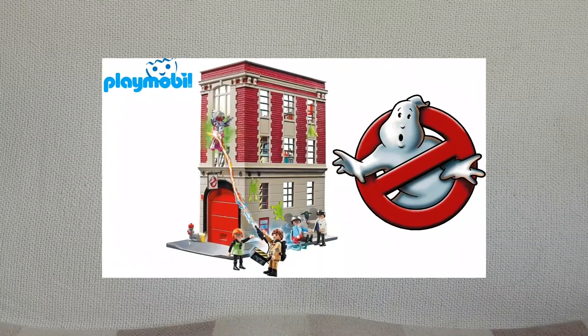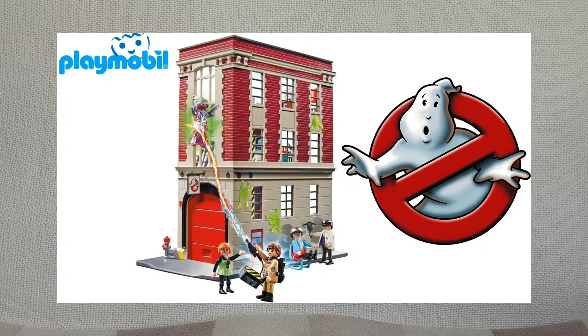I've also got the Ghostbusters Firehouse playset, but I haven't showed that today because it's far too big to get on camera. But hopefully I will be showing that at some point during the year.